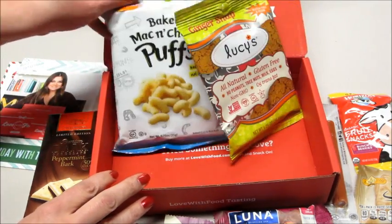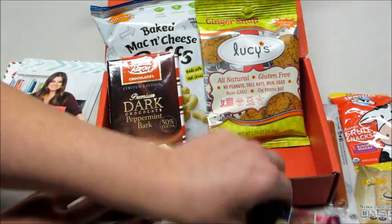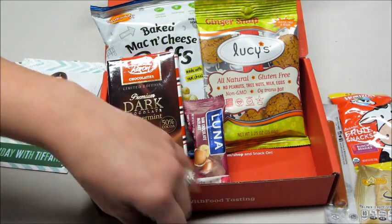That's what came today in my December box. If you'd like to join, I have a promo link below that'll save you some money, and if you want to see what I've gotten in past boxes, I'll also link a playlist. Thank you so much for watching, bye guys!